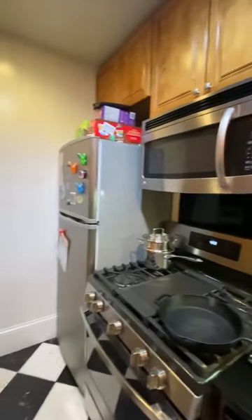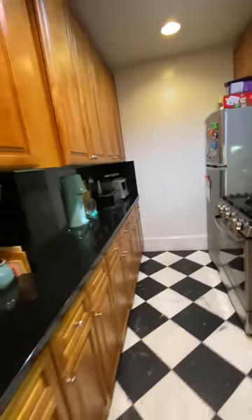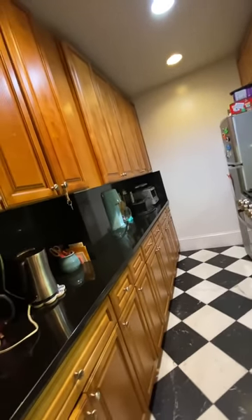The kitchen has a nice deep sink, a dishwasher, a microwave over the range, and full-sized stainless steel appliances. There's also a pantry closet.